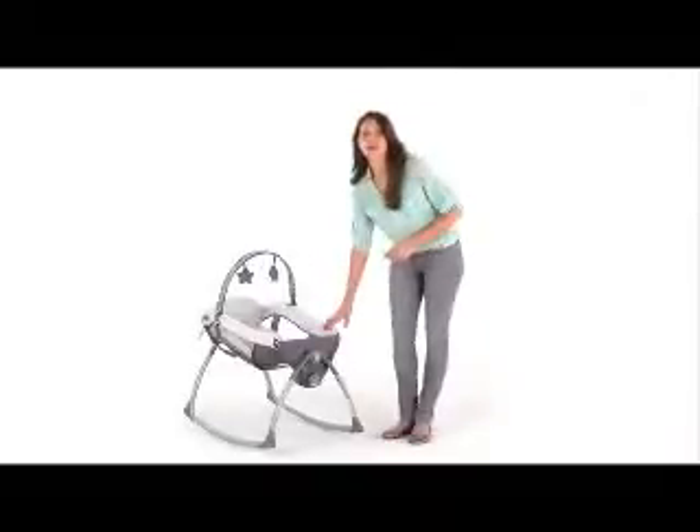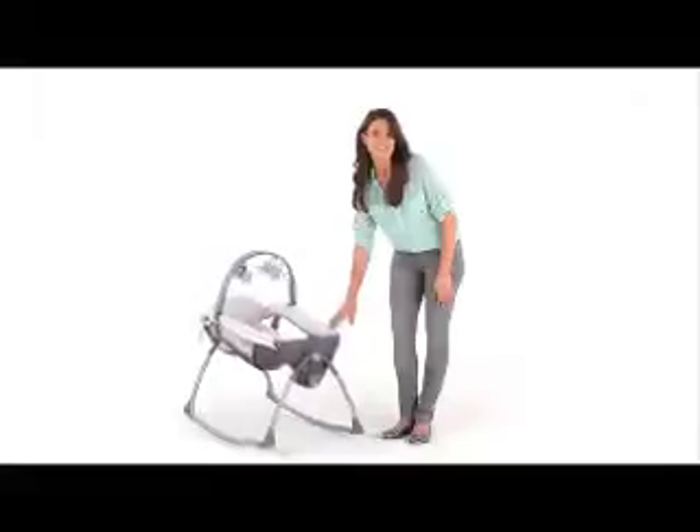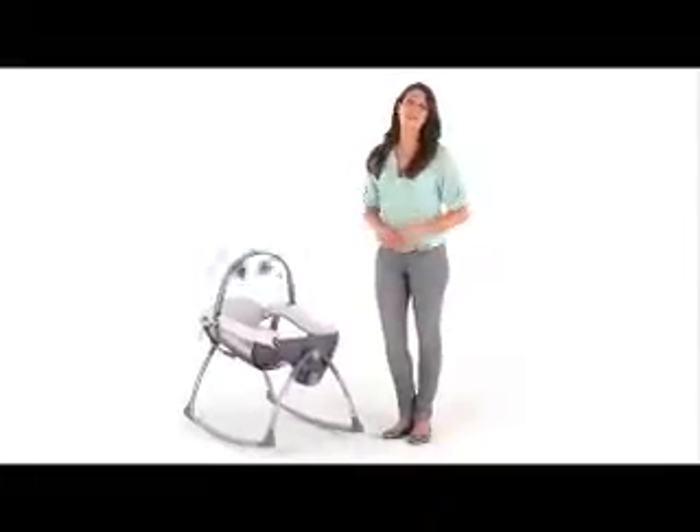In rocker mode, you can rock baby softly back and forth for a gentle soothing motion. Babies love the interaction with mom and dad.